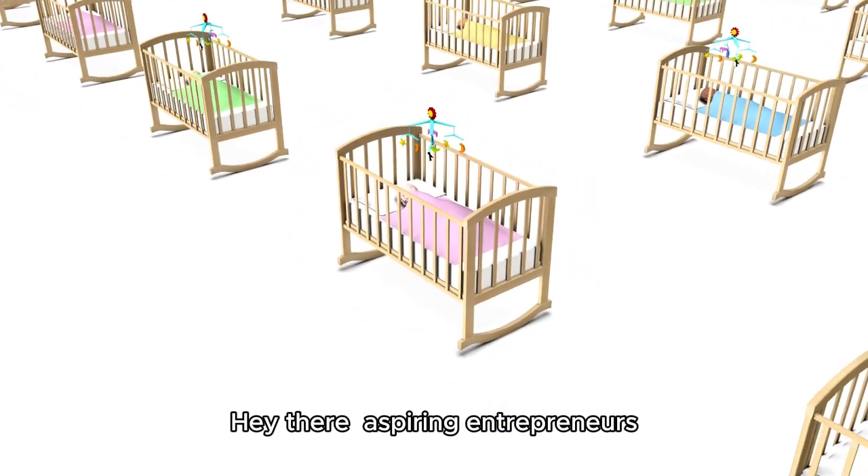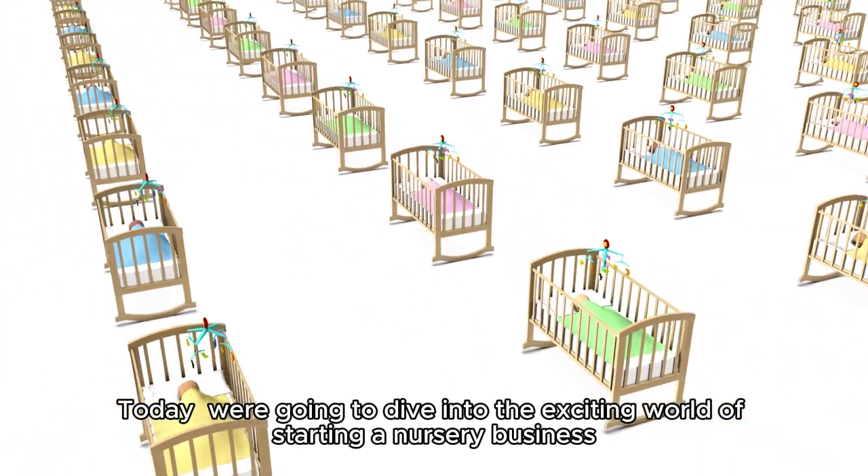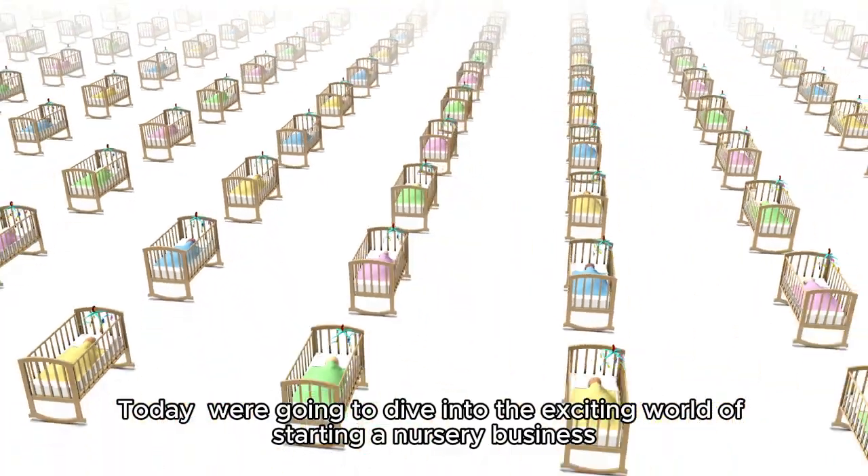Hey there, aspiring entrepreneurs. Today, we're going to dive into the exciting world of starting a nursery business.